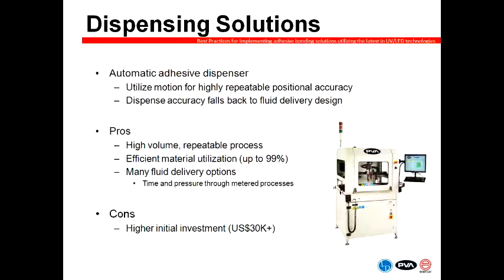The higher level of automation involves taking the part and the valve and putting them in a robotic positioning system, where you can utilize motion to create a highly repeatable, accurate position for the dispensing process. Regardless of the robot itself, the dispensing accuracy will always fall back to the fluid delivery design. A robot can have plus or minus one-thousandth of an inch repeatability on each axis, but the shot-to-shot volumetric accuracy still falls back to the fluid delivery design. A time and pressure method will still not get you out of the 5% to 10% volumetric accuracy range, regardless of adding a repeatable robotic positioning system.